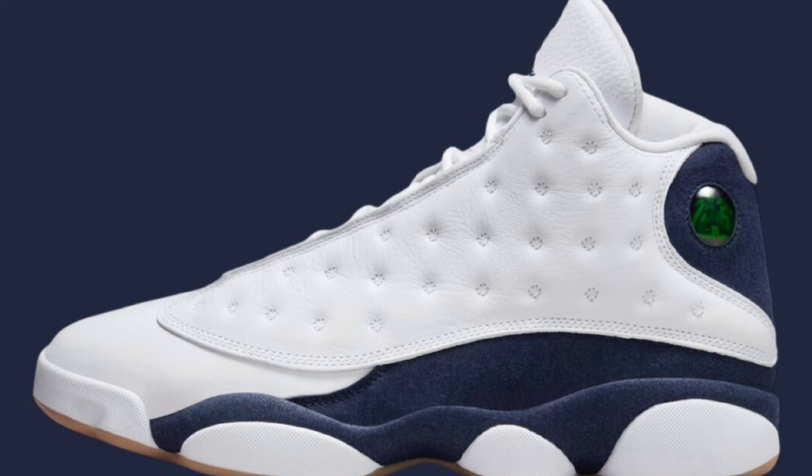You got the white laces, the tongue, the toe box, the signature hologram on the ankle, then you have the gum outsole trim. I think these are really fire. Let me know if you guys are a fan of these 13s — do you see them sitting or will you be picking them up?